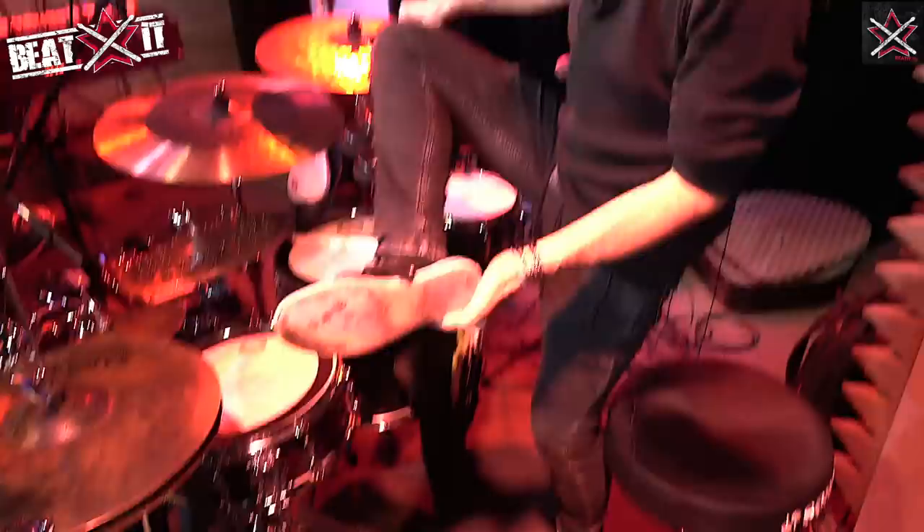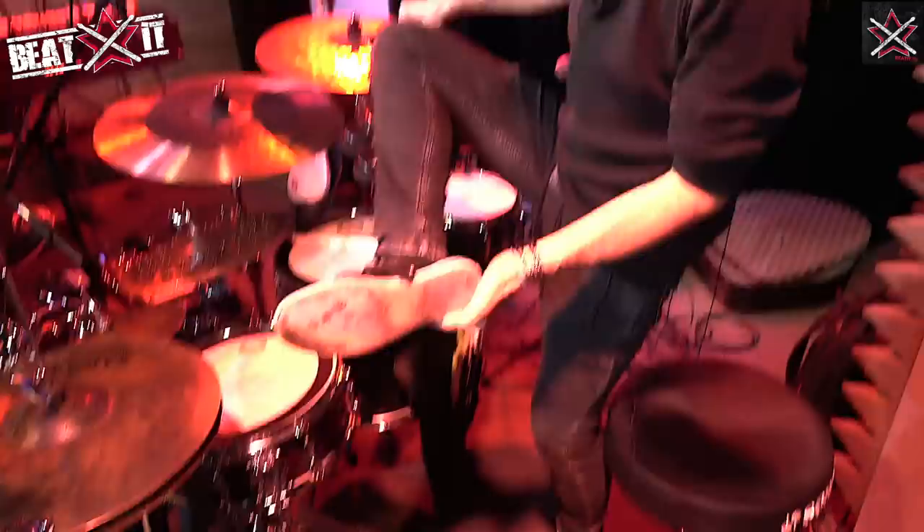I also have my shoes that I need after the gig. For the gig I play in these — I put leather soles on so I can slide on the pedal.